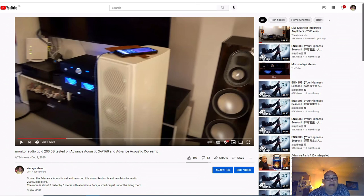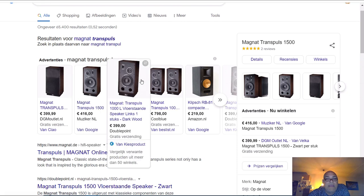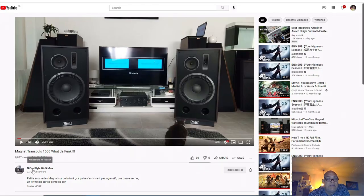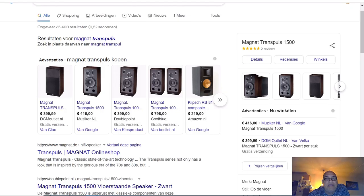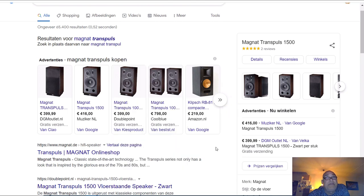One time before I bought this set from him, I was interested in the Magnet Transpulse speakers. A few years ago this speaker came new, and I'm going to show you a video from Nicholas - Nico Style Hi-Fi Man. These speakers are enormous big speakers, and they were not expensive - for 400 euro when they were new there were 500 euro new a piece, so 1000 euro the pair. That's not very expensive for new speakers.